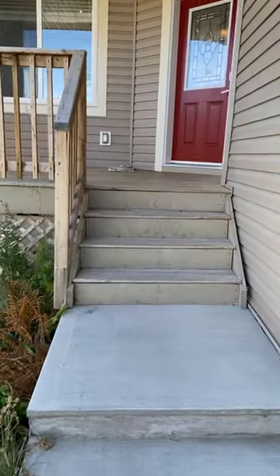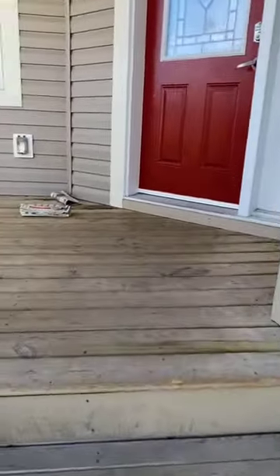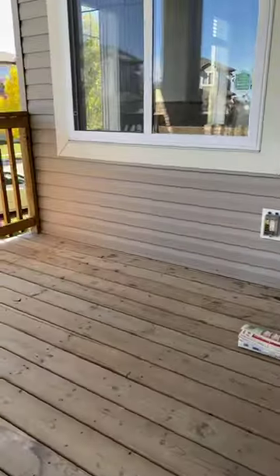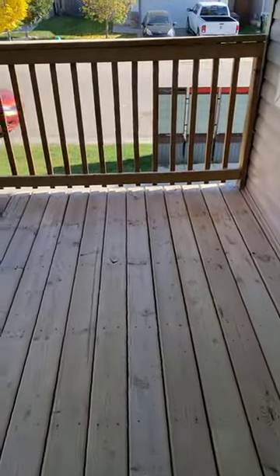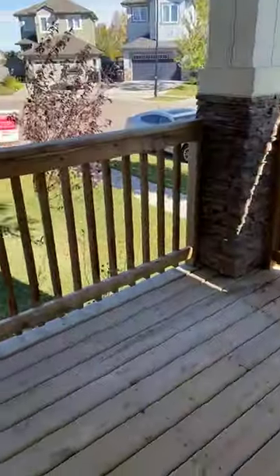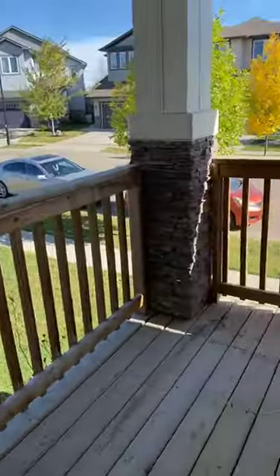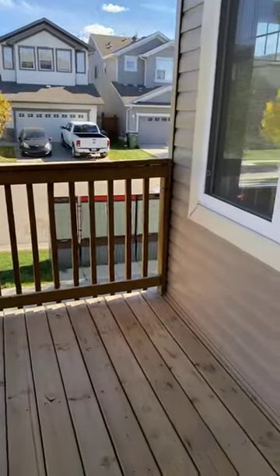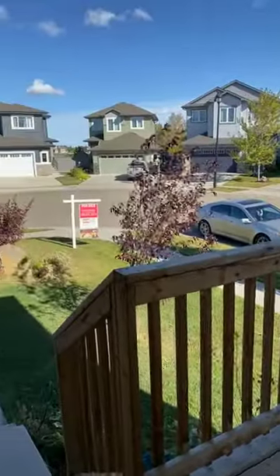Now we're going to enter the property. As I walk up the stairs, I'd like to showcase the nice little veranda porch right in front. It is a wood finished deck — great for spending time with the family, having drinks or coffee outside. The view on the corner lot is gorgeous.